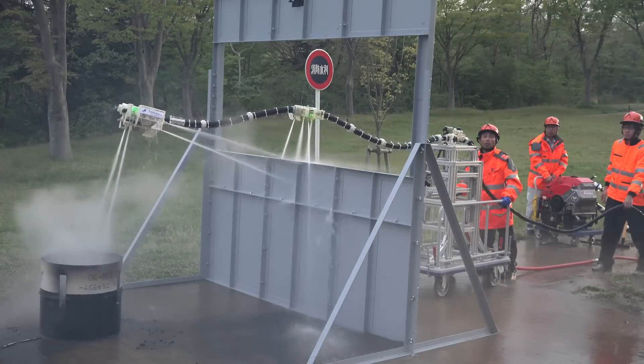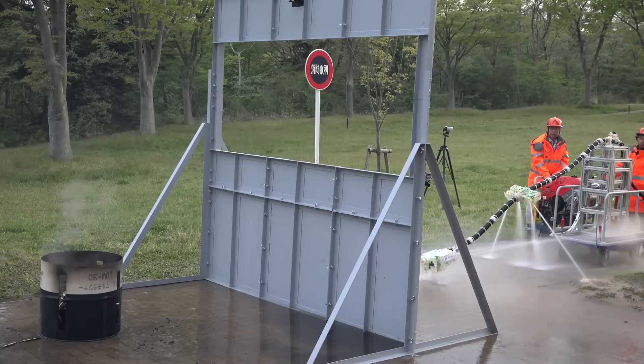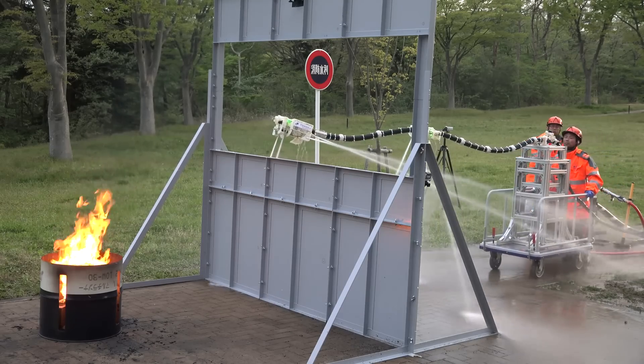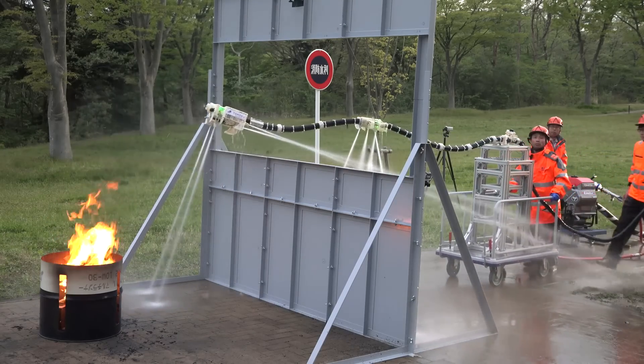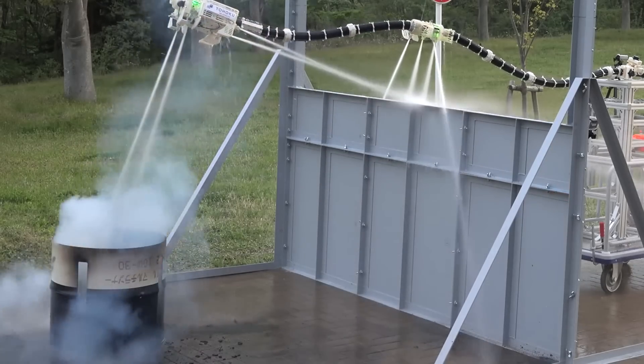As a basis, there is a water hose to which nozzles and modules were connected. The entire device is connected to a computer. The main module of this robotic hose is located at the end. It is due to this arrangement that you can keep the robot in the air and with its help extinguish the fire.